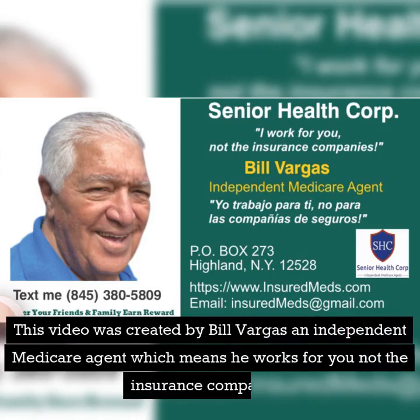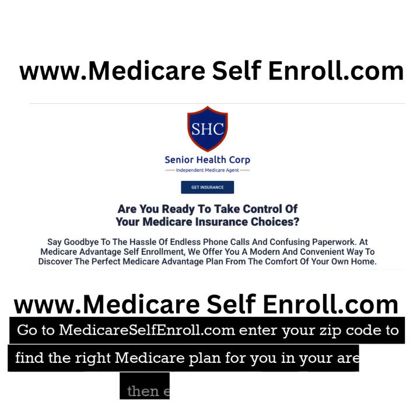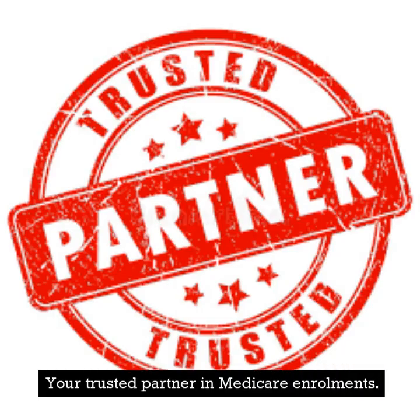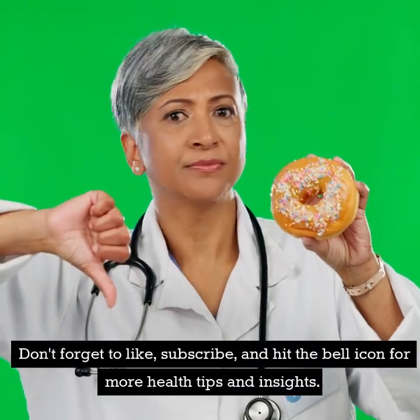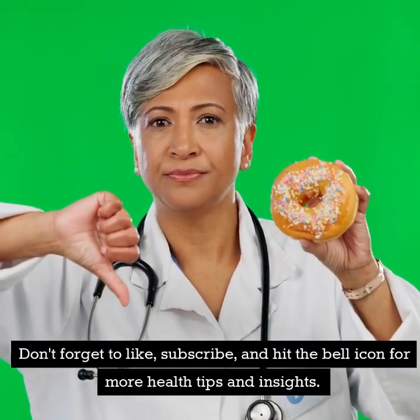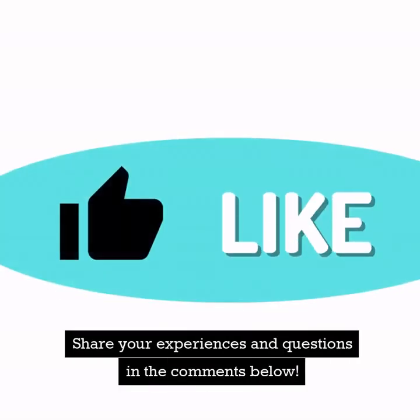This video was created by Bill Vargas, an independent Medicare agent, which means he works for you, not the insurance companies. Go to MedicareSelfEnroll.com, enter your zip code to find the right Medicare plan for you in your area, and then easily self-enroll — your trusted partner in Medicare enrollments. Don't forget to like, subscribe, and hit the bell icon for more health tips and insights. Share your experiences and questions in the comments below.